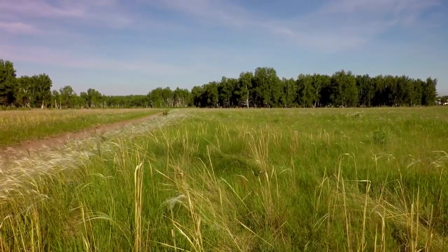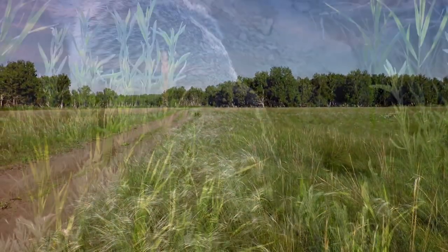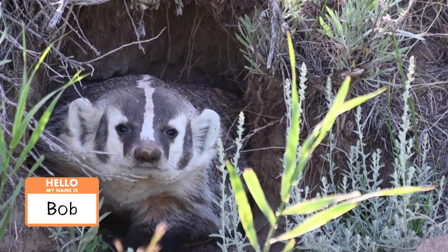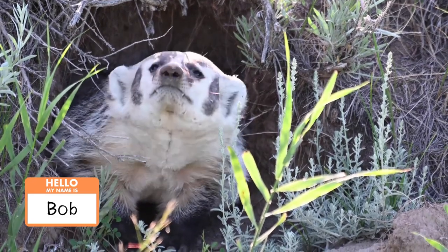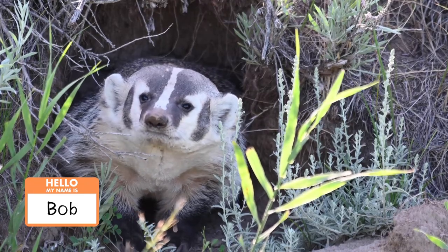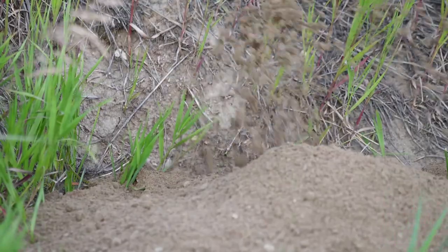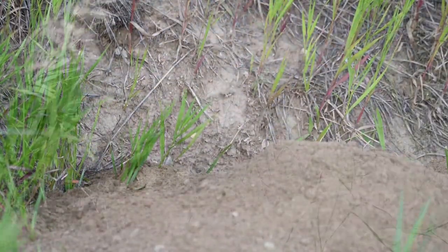Where do badgers live? Because everyone lives somewhere. Take our American friend — we've got to know him a little, so let's call him Bob. He lives in regions that are abundant with small rodents and mammals. This is great for Bob because hunting for food in the wild can be a dangerous and tedious task. Bob is able to dig down into the ground where he can find a multitude of local delights. Why risk going out into a world of predators when you can simply dig out and dine in?